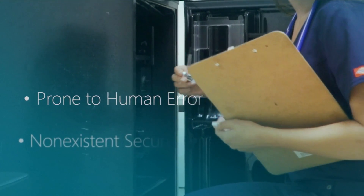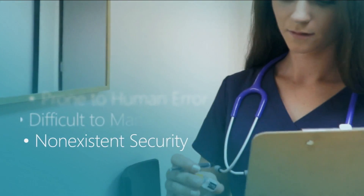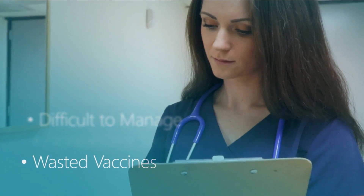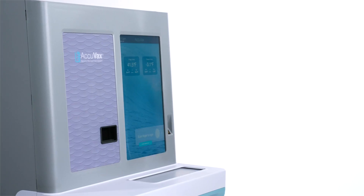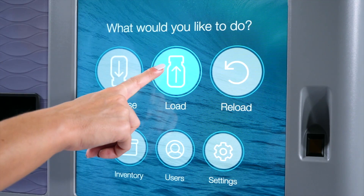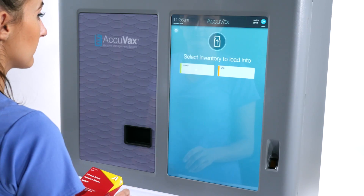So why are you storing your vaccines in last generation technology that's prone to human error, lacks sufficient security, and is one temperature excursion away from costing you thousands of dollars in spoiled vaccines? Wouldn't an easy-to-use vaccine cold storage management system give you and your staff peace of mind?